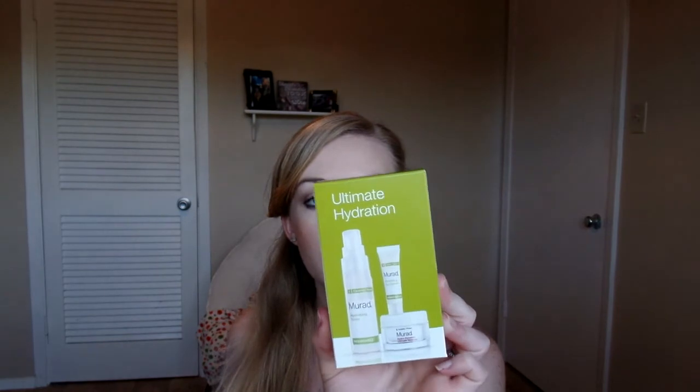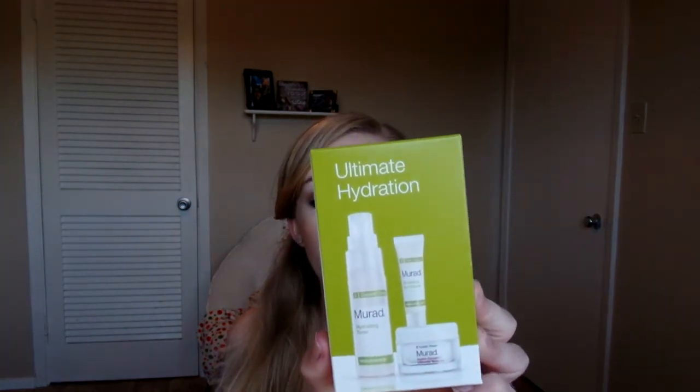I also got two free gift-with-purchases. I have the Sebastian Professional Potion 9 Light, a lightweight leave-in conditioning treatment and styler, and the Ultimate Hydration Kit by Murad, which comes with a hydrating toner, renewing eye cream, and Hydrodynamic Ultra Moisture — three different things as a gift with purchase, which is super exciting. That's everything for this video! Don't forget to give me a thumbs up and subscribe below if you'd like to see more. All items are listed in the description box. Hope you guys have a great day, bye!